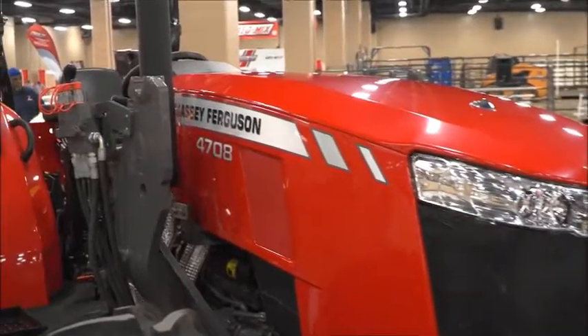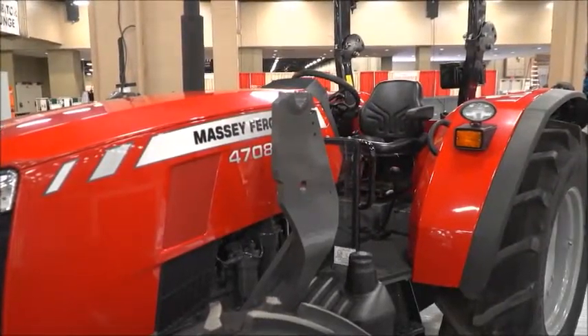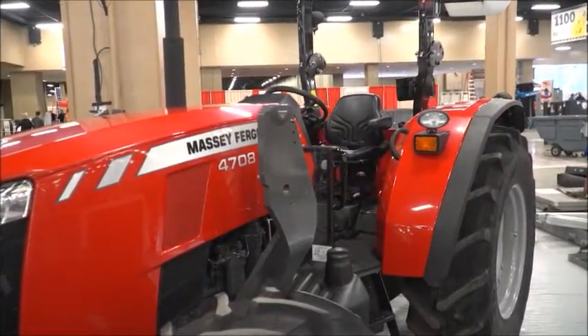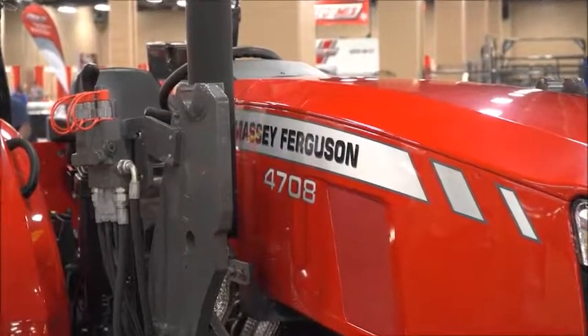One of the things I'd like to talk about is our new Global Series offering. This was launched last fall and these tractors are arriving on dealer lots now. We'll have one here that you can look at. These tractors are heavy-duty, with lower bells and whistles, more horsepower, and a beef application type of tractor. An excellent chore tractor and we think it'll be a good offering for the guys that are going to be here today.